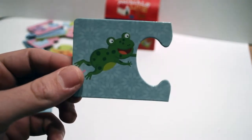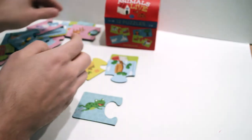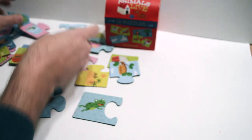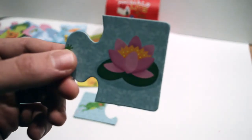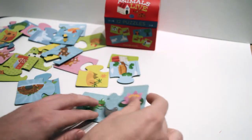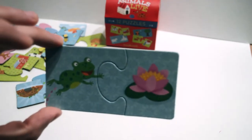Frog. Where does a frog live? Well, let's look. I think a frog lives on a lily pad. Do you see the lily pad? There it is — lily pad. Does it fit? There we go. See? The frog lives on the lily pad.